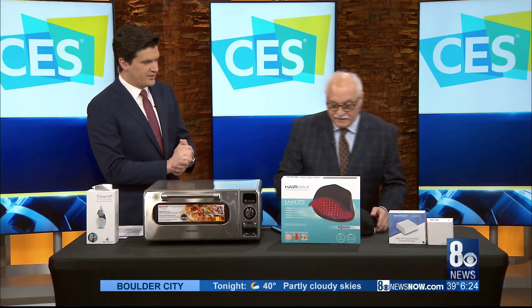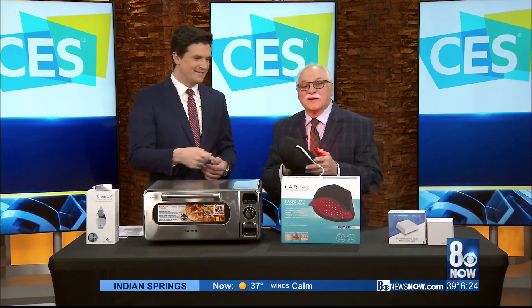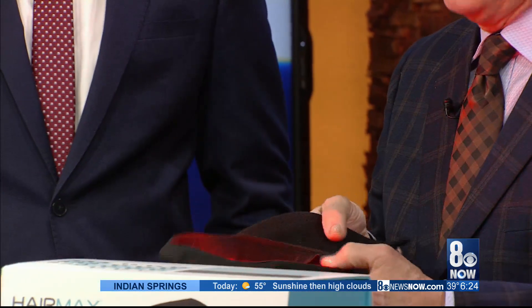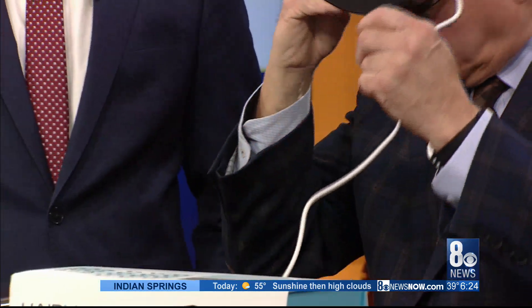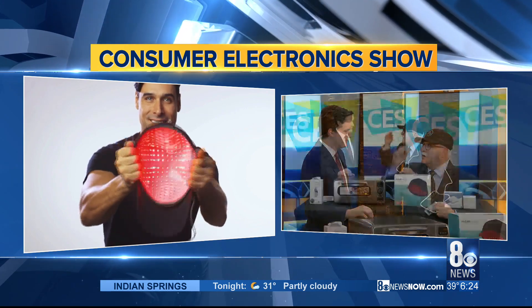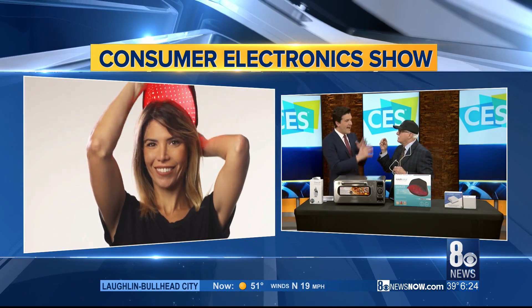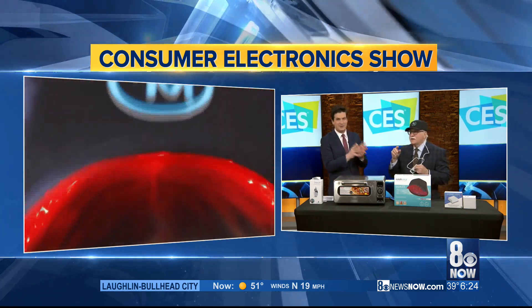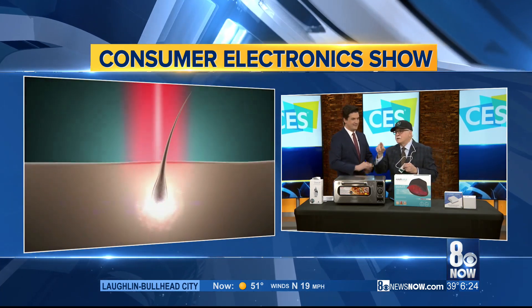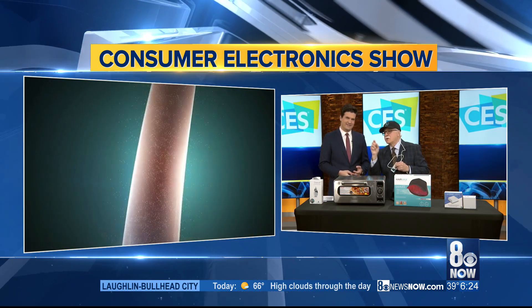We've got to get to this — this is the most exciting part. This is where Dr. Frank turns this into a club. We're going to light this show up this morning. This is by HairMax, and it's their Laser 272 cap. I'm going to take it and put it on. It comes with a battery, so basically what it does — it grows hair. The LEDs are there. It's a hat that grows hair, people. 272 micro LEDs — it excites the follicle of the hair and begins growth.